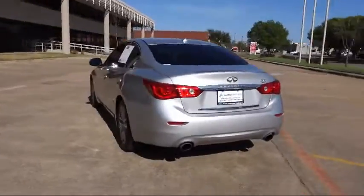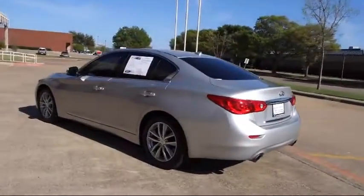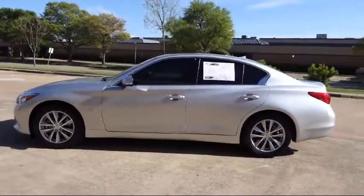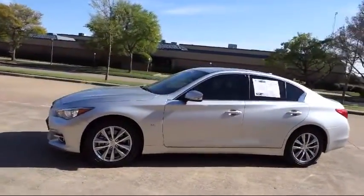AutoCentrix is home to great financing options, competitive interest rates, premium vehicle warranties that anyone can afford, and most importantly, a no-stress buying environment.